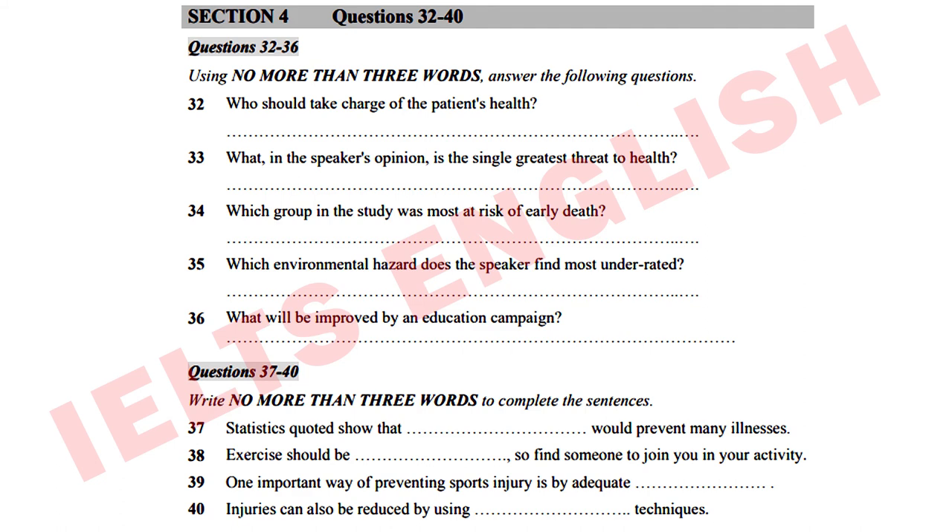This raises the issue of sports injuries — different sports have characteristic injuries. As well as accidental injuries, we find repetitive strain injuries occurring in sports where the same motion is frequently performed, like rowing and squash. The parallel in working life is repetitive strain injury suffered by typists or others who perform the same action hour after hour, day after day. Therefore, the most important thing to remember before any sport is to warm up adequately — do stretching exercises and aim to increase your flexibility. Don't be fooled by the term warm-up: it's every bit as important to do your warm-up exercises on a hot day as on a cool one.